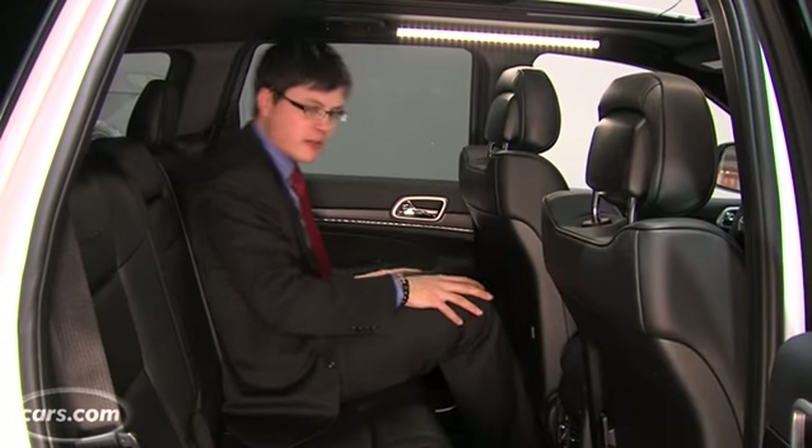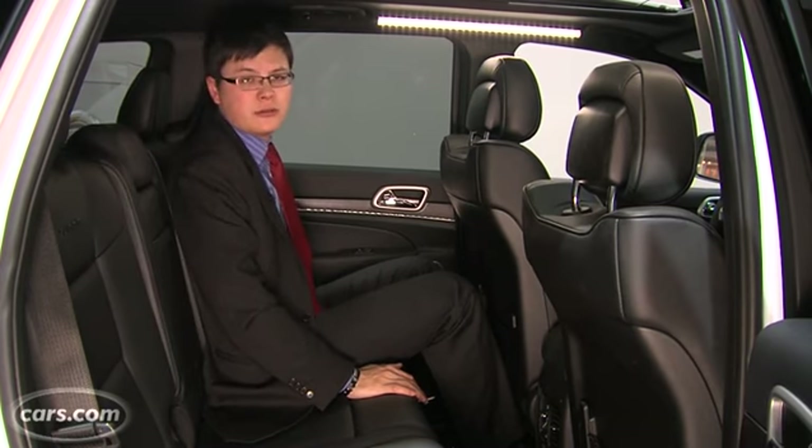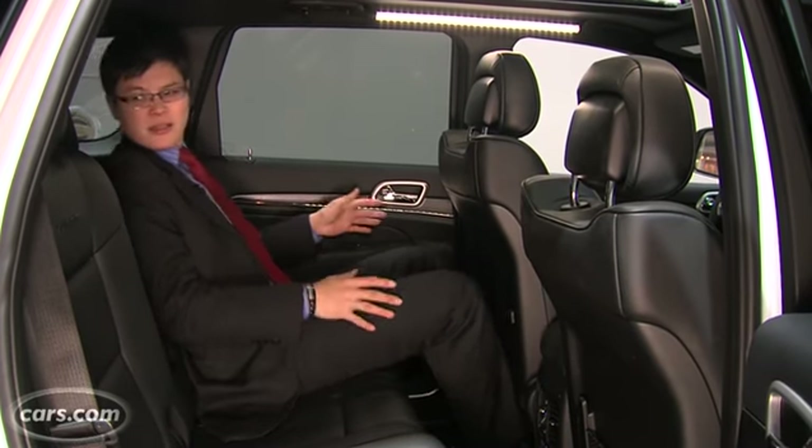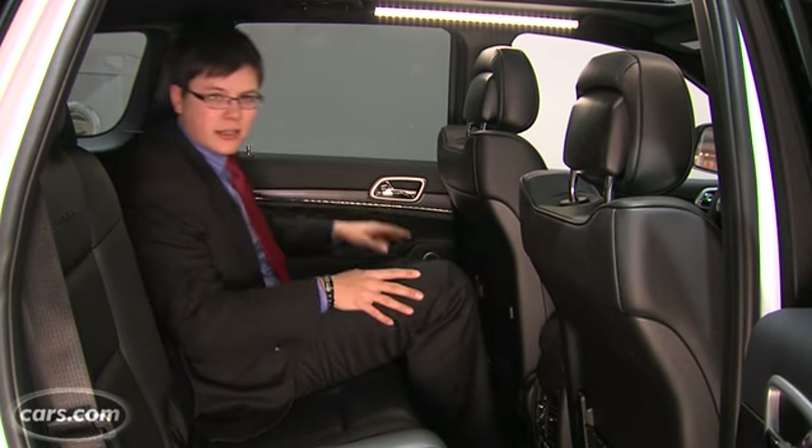The back seat has reasonable room. It doesn't go forward and backward, but it does recline 24 degrees total, Jeep says. Put it all the way back and it's a pretty good angle for falling asleep — but I can't do that because I've got to show you the rest of this video.